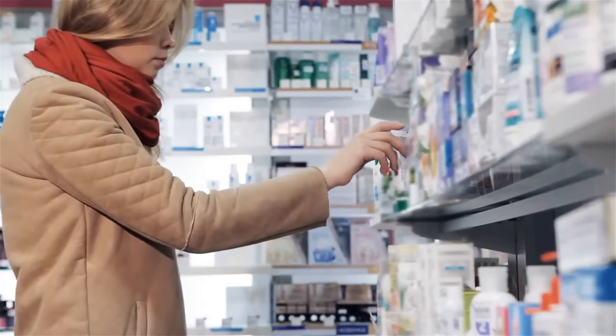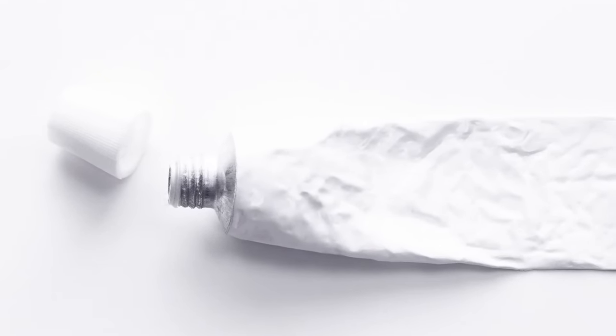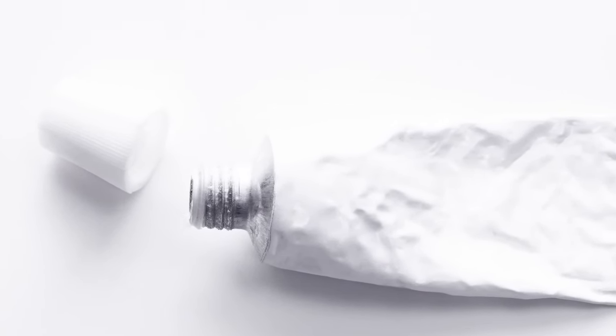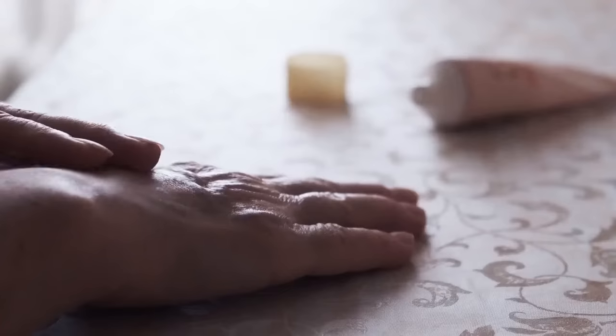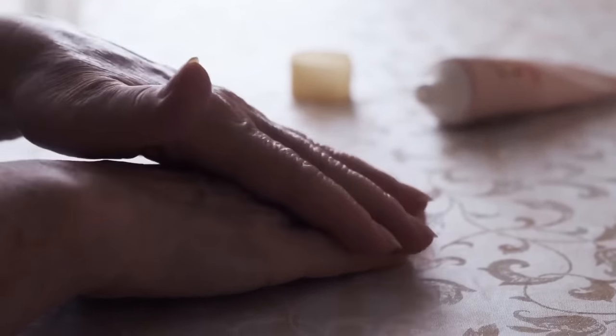One thing we often neglect is the point on an ointment cap. These pointy surfaces were designed to help us break the tinfoil protection of the ointment tube. Just turn the cap over and break the ointment seal with its own cap.